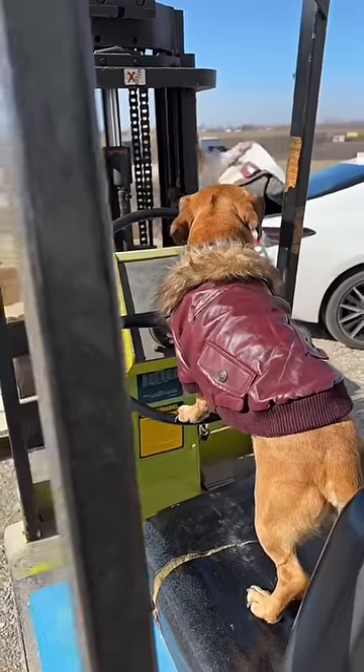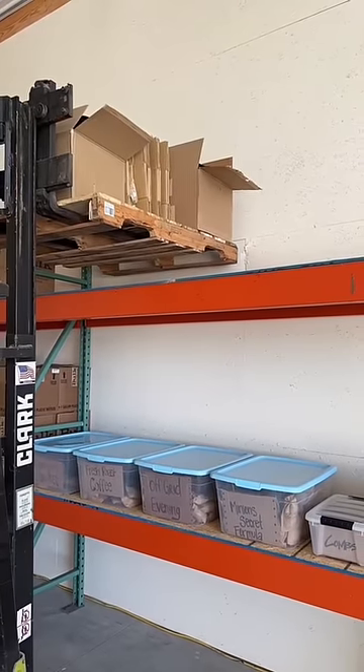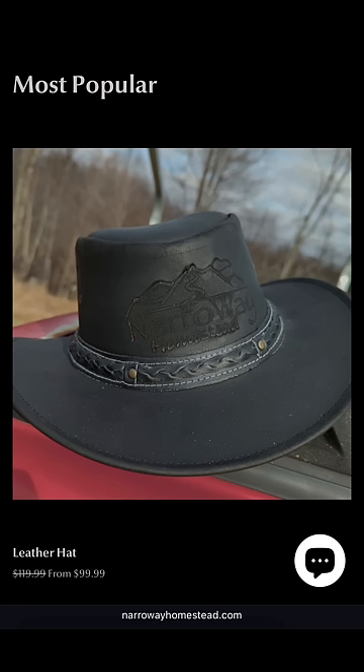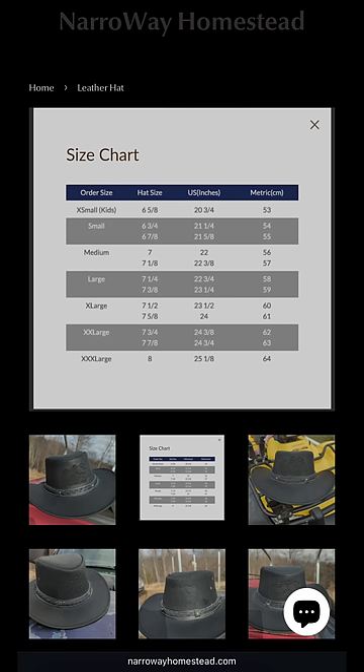Yes, before anybody asks, Minion is forklift certified. Now I'm debating if I should do another batch of these or not. Anyway, the eight that are left are put on a clearance sale. Once I'm out of stock of them on NarrowayHomestead.com, I'll decide if I'm gonna do more. And if you want one, don't forget to check the size chart to make sure it fits.